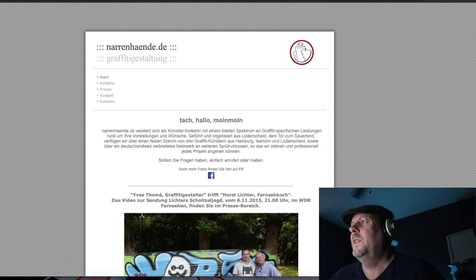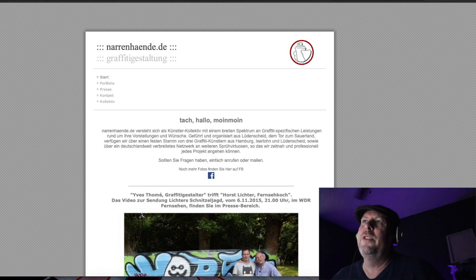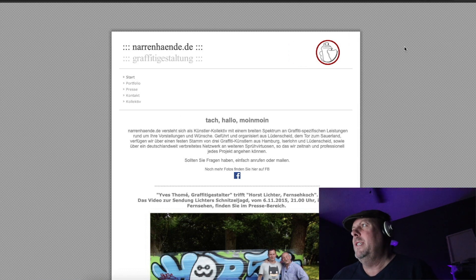Let's go to the final thing, which is Dinar's website. He has narenhinde.de — so .de is Germany. Might want to add 'art' in there. Could be a little bit better connected. It's all German. I would say put this in English version too, because you're going to reach a bigger audience.